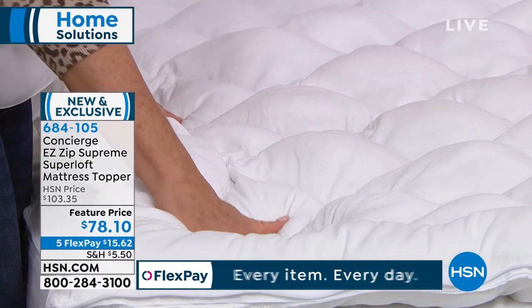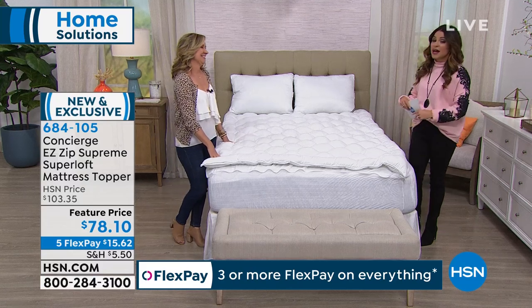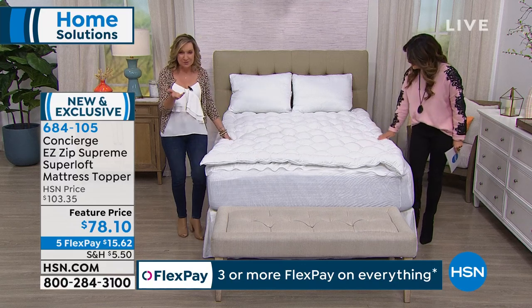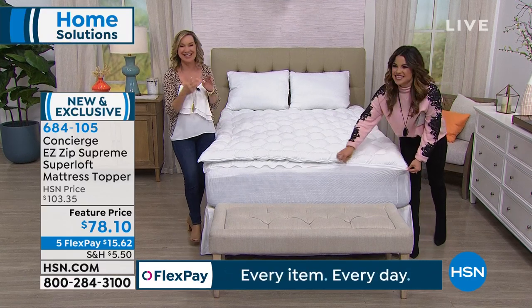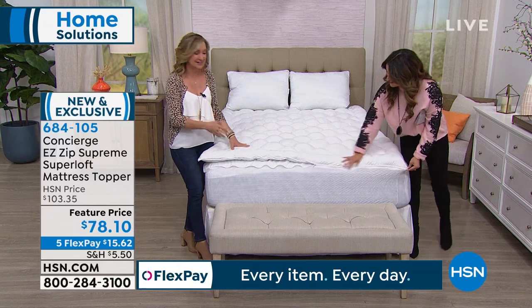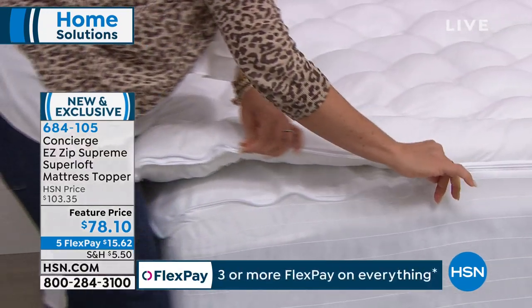You will know after one night if this will transform your bed and the way that you sleep. It can breathe life into an old mattress. Multiple hosts tell me this is the pad on their guest bed over an old mattress, and they get tons of compliments on the mattress — when it's actually the mattress pad or topper doing the work.